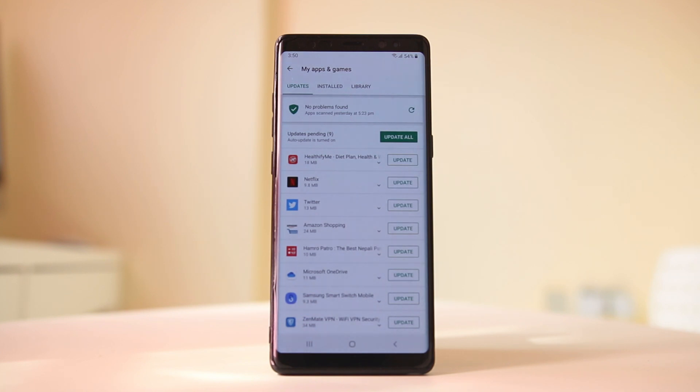Also, if this issue started occurring after installing a certain application, consider uninstalling those applications and check if this fixes the issue.